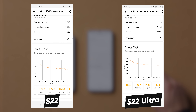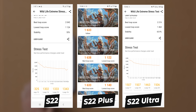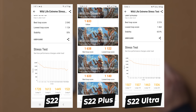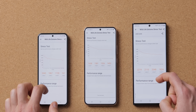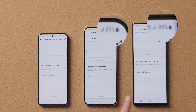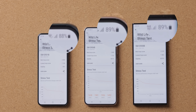But the Plus model, for some reason, got a significantly lower score of around 1,700 on the very first run. We ran the same test on the Plus model three times and got similar results every time — we really wish we knew what happened here, but unfortunately we don't. Also interestingly, battery level dropped to 89% on the S22 Ultra, 89% on the Plus, and 88% on the smaller S22. So even early on, the more compact S22 is getting slightly lower battery life — just by a tiny bit, but still noticeable.